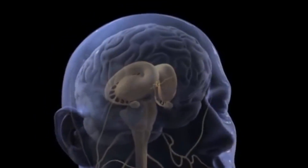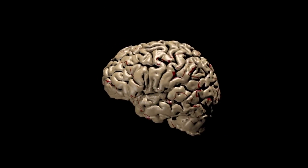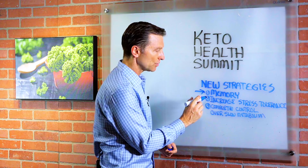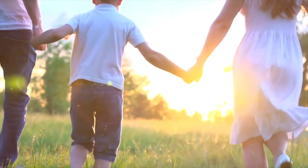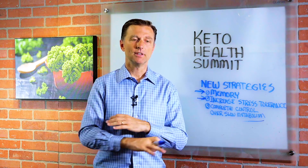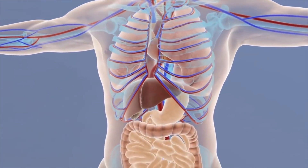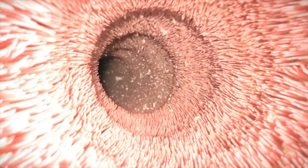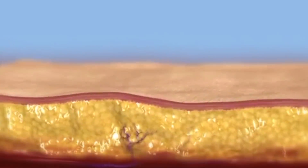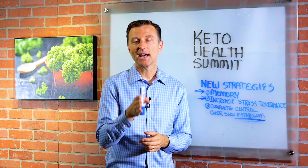Number one is on memory — I'm going to show you something very cool to dramatically increase your memory and concentration that's going to blow you away. Number two, I'm going to show you how to increase your stress tolerance so you are completely calm all the time. And number three, and most importantly, if you have a slow metabolism, if you've dieted for a long time and everything is really slow, I'm going to show you how to get complete control over your metabolism so you can literally turn up the dial as high as you want and control how much weight you want to lose. These three things are just a tiny bit of what you're going to learn at the summit. Click the link below, get signed up, and I will see you in October.